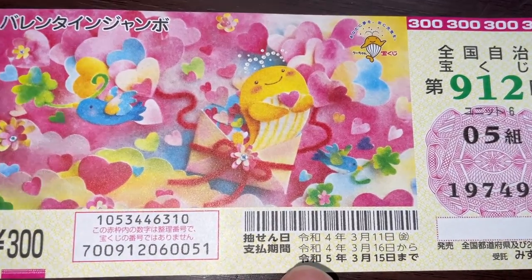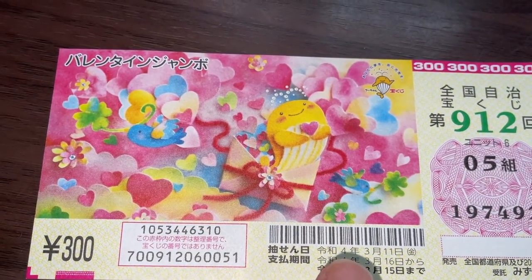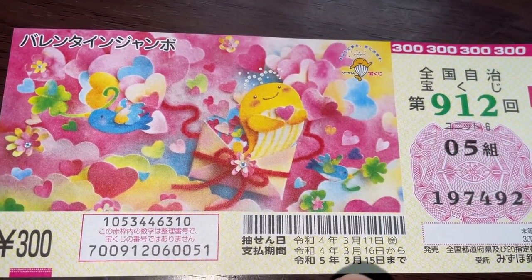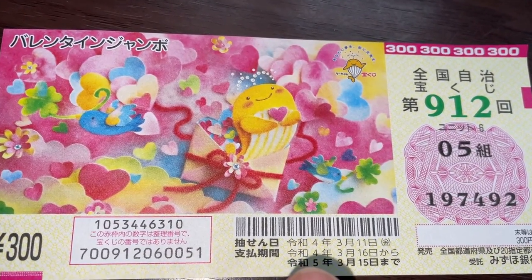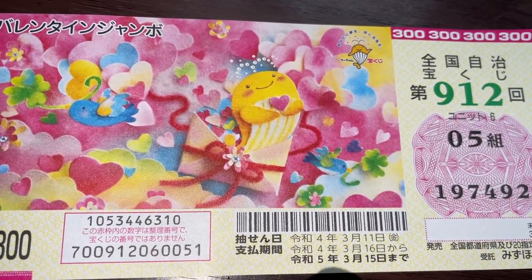Here you have some dates. The top date is the drawing date — that is March 11th, Rewa 4. And the payment period is between March 16th, Rewa 4, until March 15th, Rewa 5, which is 2023.